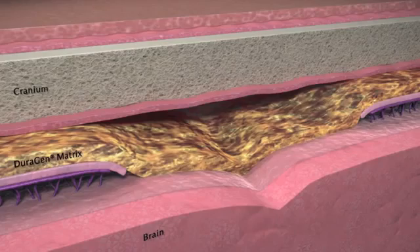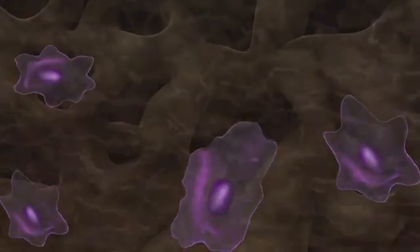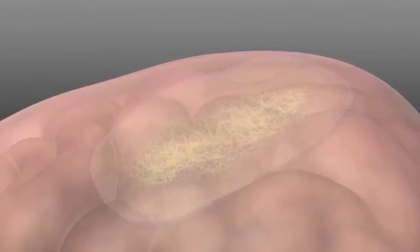Scientifically engineered pores allow platelets to infiltrate the matrix and initiate a fibrin clot. This rapidly creates a mechanical barrier to CSF leakage and holds the graft in place as fibroblasts migrate to lay down new collagen. As fibroblasts lay the foundation for new dura, the matrix is resorbed completely.